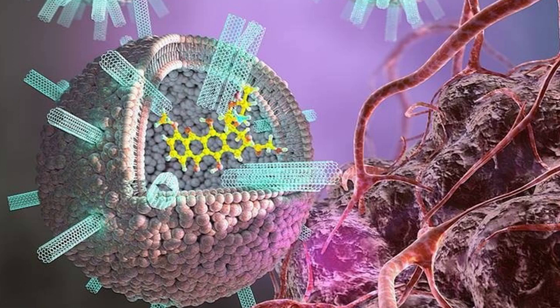Doctors have used liposomes to deliver therapeutic drugs to diseased cells for some time. However, this process usually follows an inefficient delivery pathway, and the drugs are often destroyed before they get to the cells. This pathway is bypassed when small-diameter carbon nanotube pores are incorporated into liposomes full of anti-cancer drugs. These pores allow fusion of liposome and cell membranes, permitting direct delivery of the drug.